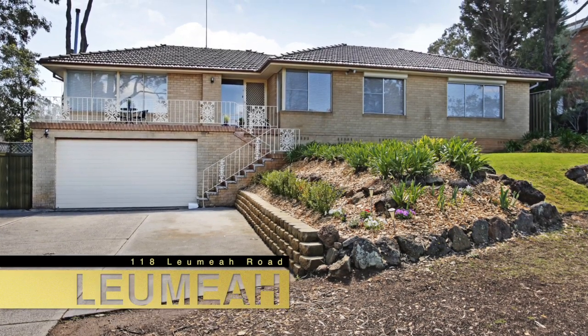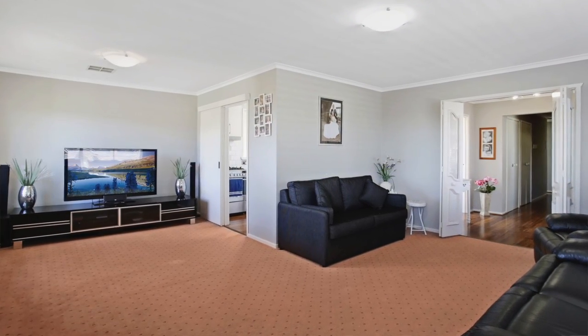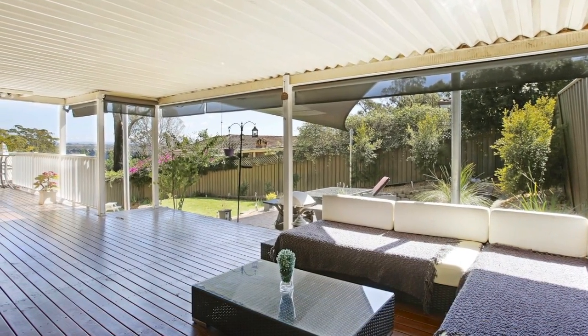A great example of this was 118 Lemea Road in Lemea, which attracted 67 buyers over the course of the well-executed property launch campaign and sold for a huge $540,000, which was $40,000 above the top end of the price guide.